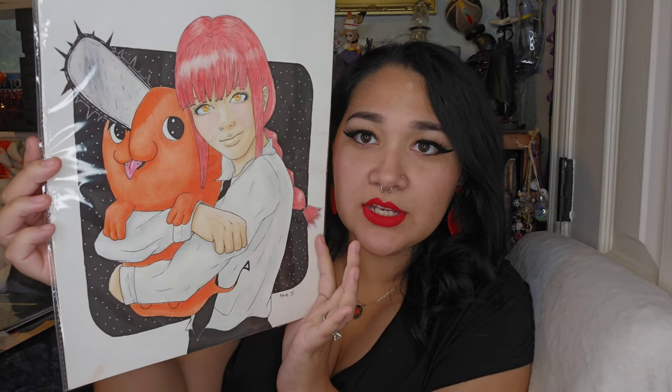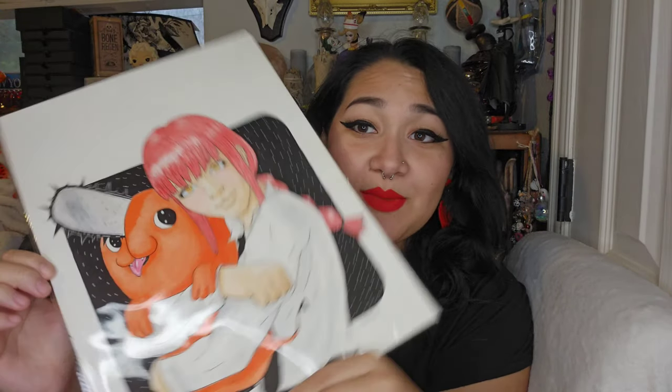First I'm going to show you the art that we purchased — and I say 'we' because one of the art items Harrison bought for himself. I'm going to show you what Harrison bought first. His art piece is original art, still in the little plastic sleeve — sorry for the glare — and it's of Makima and Pochita from Chainsaw Man, which is a popular anime.